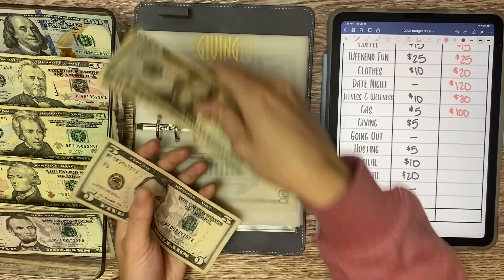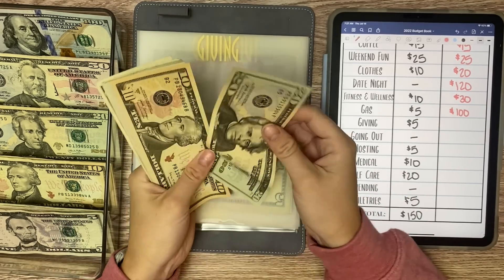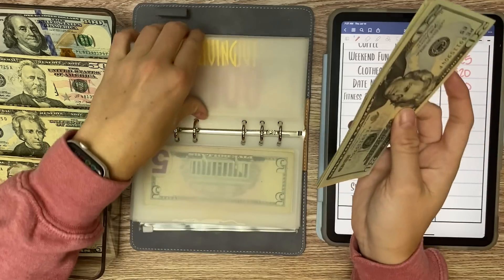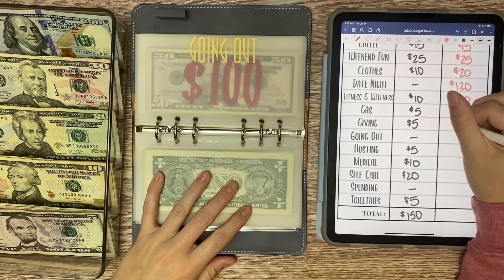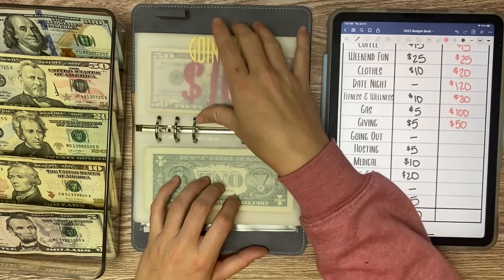Giving is receiving $5. So we have $20, $30, $35, $40, $45, $46, $47, $48, $49, and $50 in giving — which is I think the most I've ever had in giving. I am giving it more money these days, $5 instead of $1, but still it's stacking up really nicely.